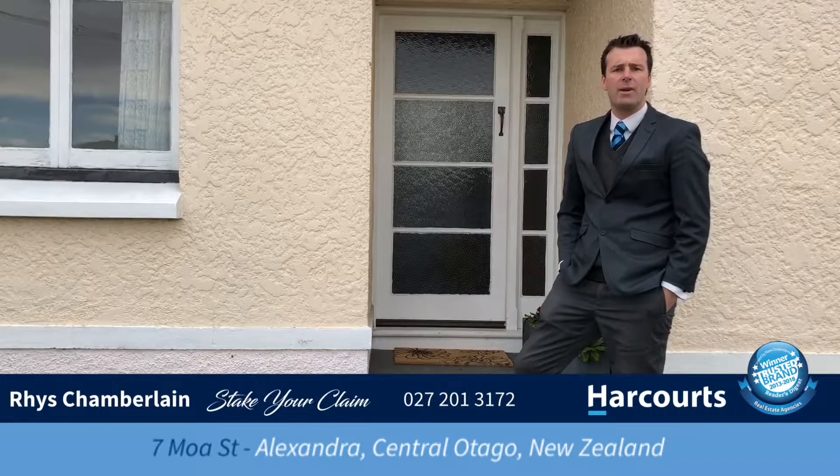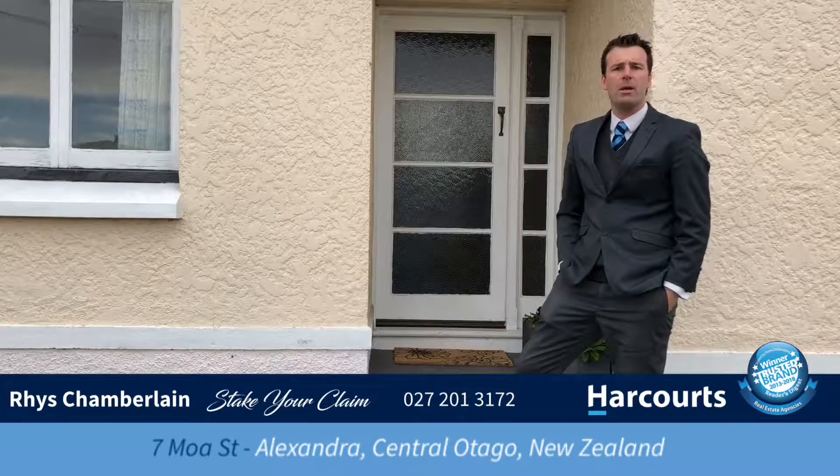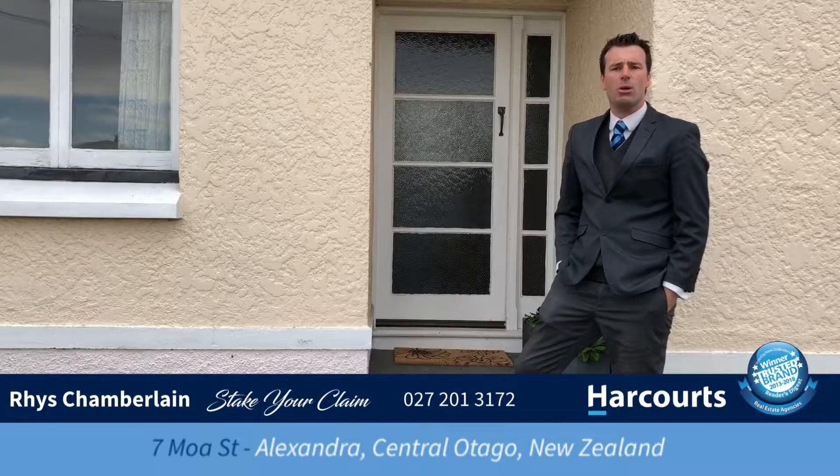So there you have it guys, 7 Muller Street, Alexandra. Brilliant first home or investment property and a great location. I've got some young motivated sellers, so please give me a call. Have a look at my Facebook, my Instagram. Stake your claim.